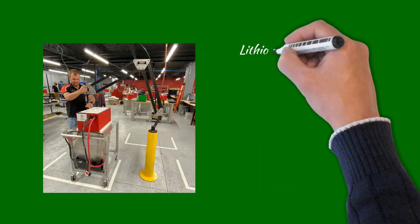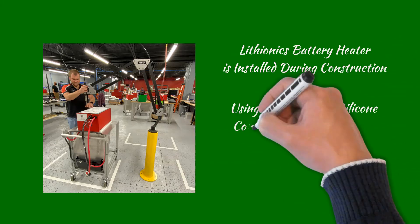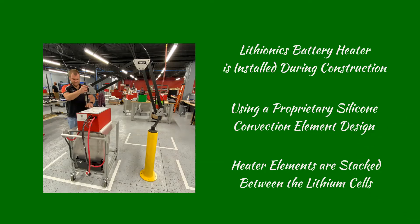In retrospect, the Lithionics battery heater is installed during construction using a proprietary silicone convection element design. These heater elements are stacked between the cells and therefore are an integral part of the battery system itself.